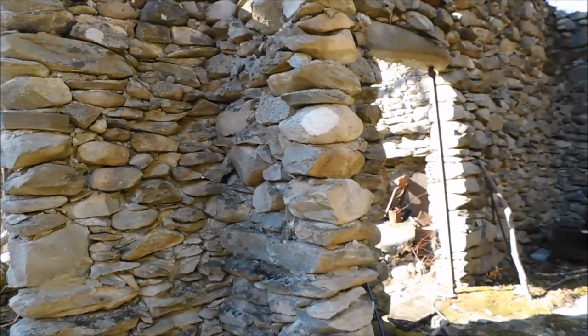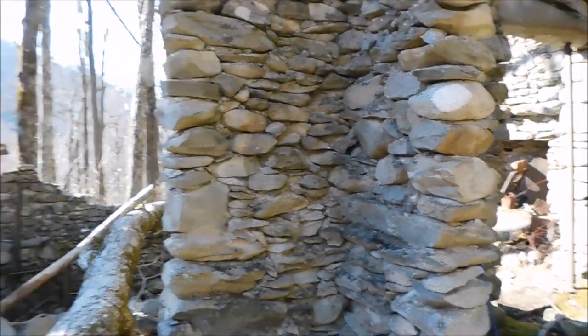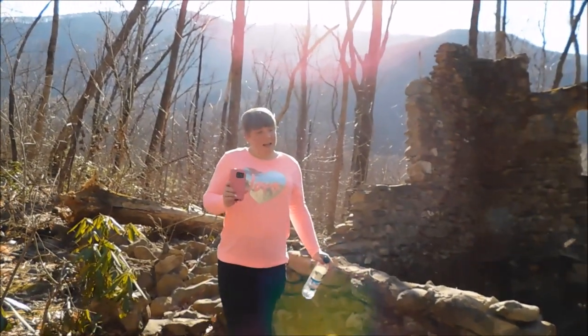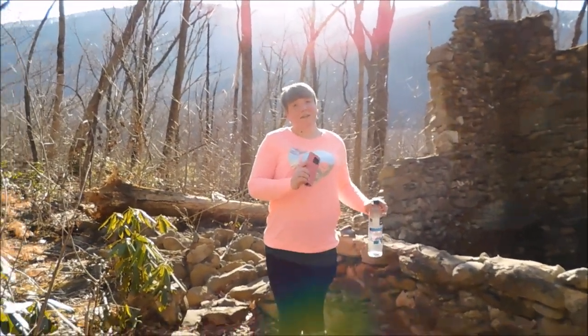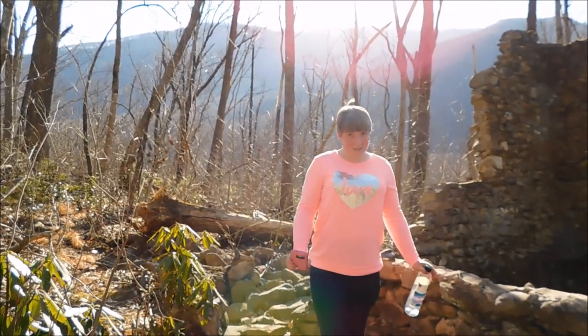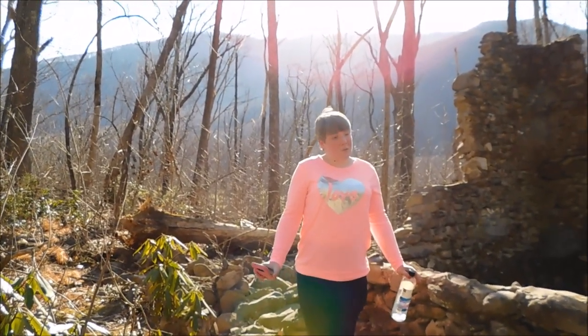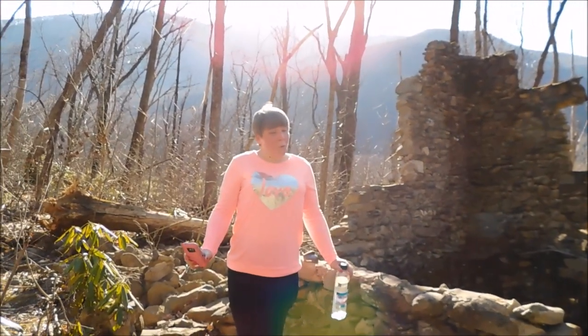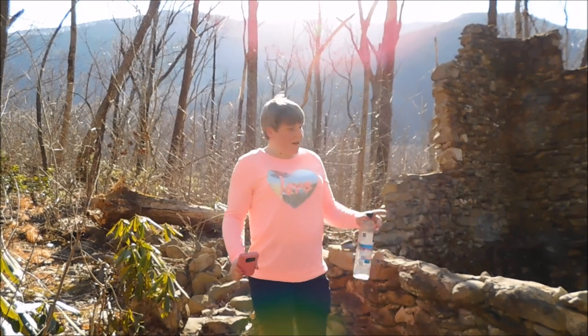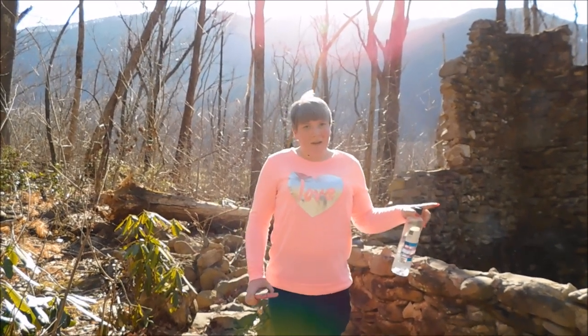So guys, this is the stone house. On the census in 1932, the stone house did not exist, but by the 1942 census it did. However, no one knows who built it or exactly why. What they do know is that local residents did not build their homes out of stone, but people with connections to the CCC camp did.